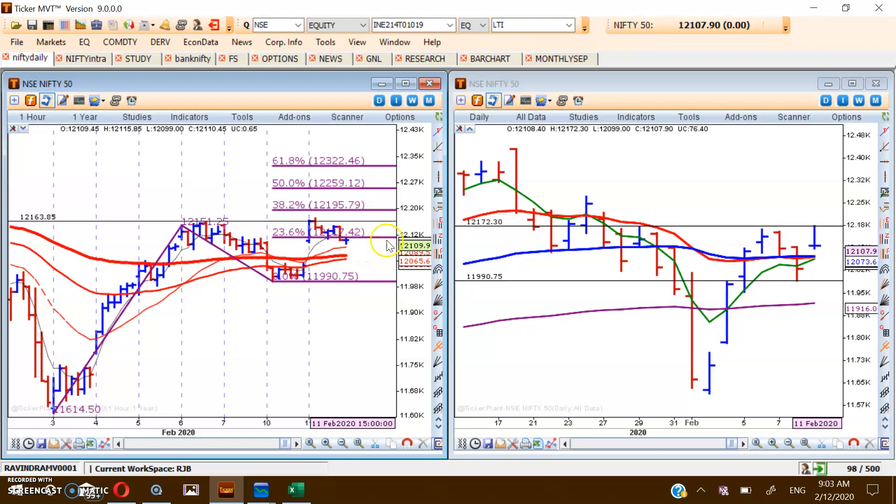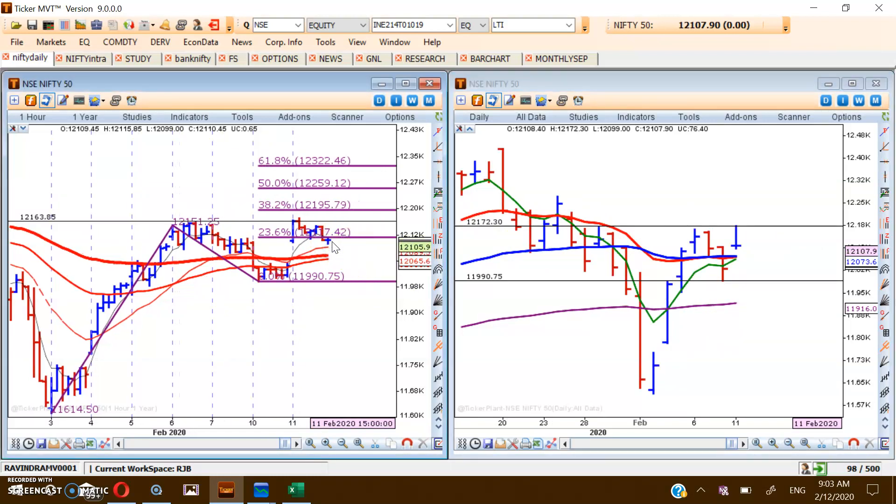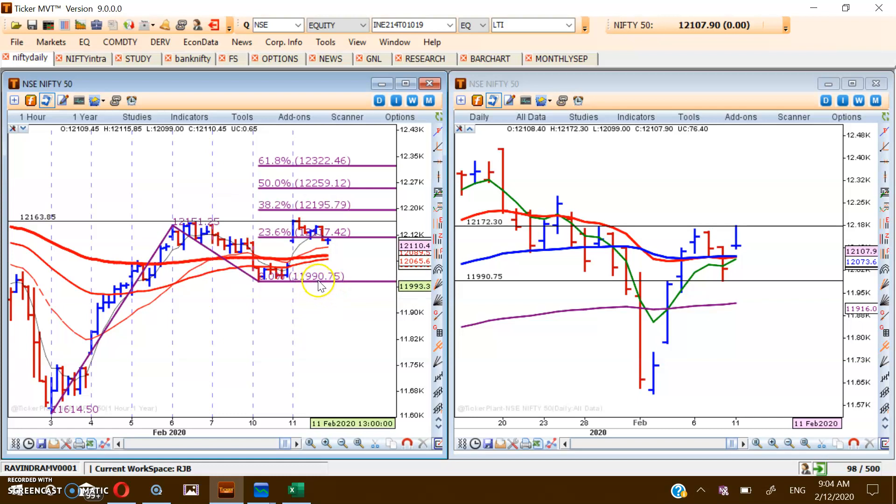Aggressive traders can think of buying even if Nifty corrects and fills this gap. If Nifty spends some time in the zone around 12,050, one can buy at that point and keep 11,990 as a stop loss. The moment it crosses 12,172, they can add one more position in Nifty. These are the two strategies to follow for Nifty at this moment.